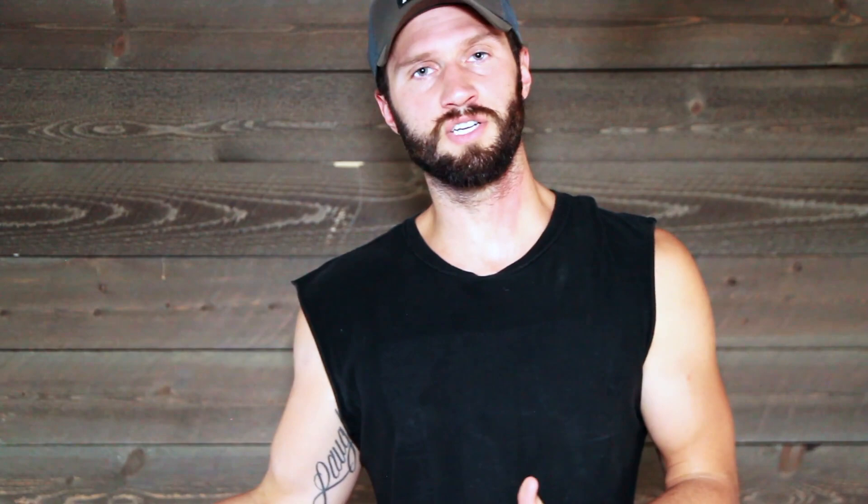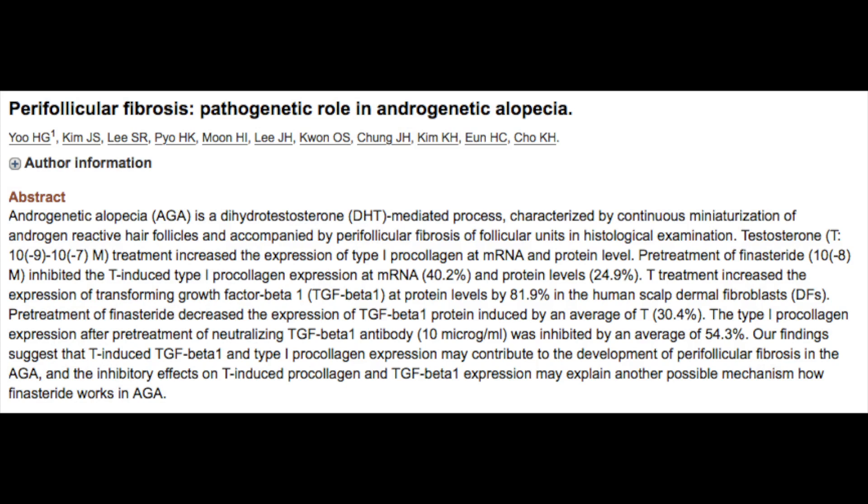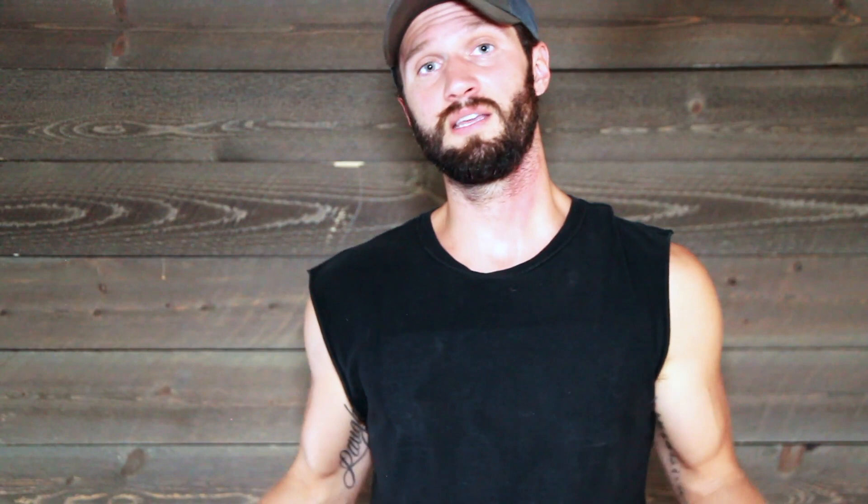Although the production of transforming growth factor beta 1 and other inflammatory cytokines is a helpful survival response when the immune system is being overburdened with toxicity from viruses, bacteria, or other damaging factors, when chronically produced this indicates an underlying chronic stressor. The overproduction of transforming growth factor beta 1 has been found to be elevated in the balding scalp and is a major contributing factor to fibrotic states, as it causes abnormal changes to tissue growth.